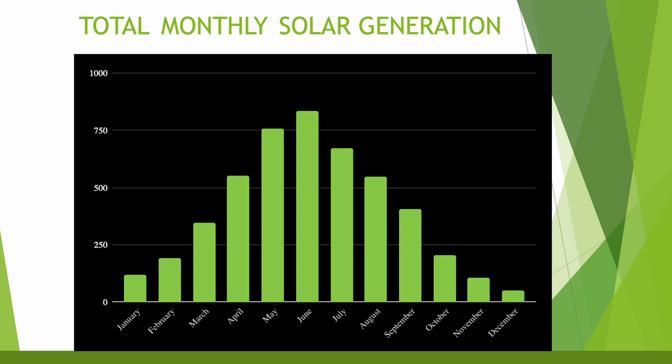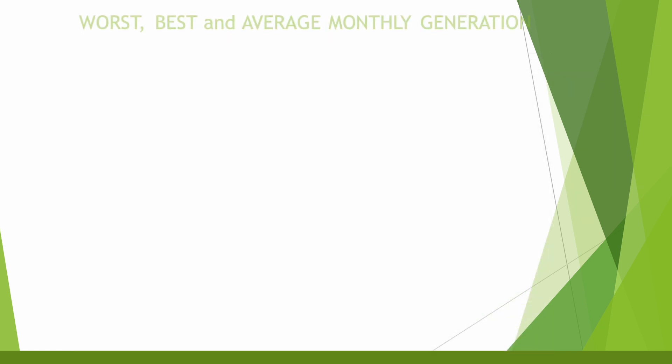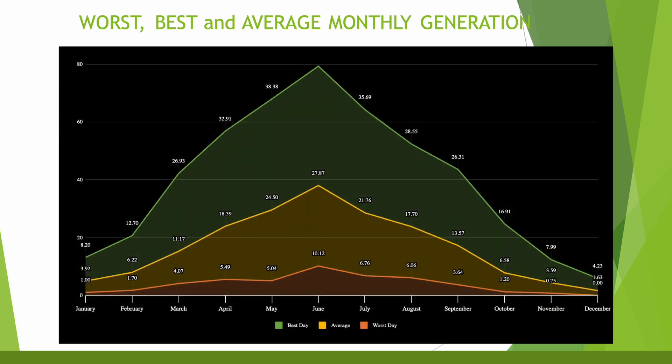As I mentioned, I have an east-west array. What you'd probably see with a south-facing array is a less steep curve. We get really good summer generation when the sun's high in the sky, but during the winter it just doesn't get high enough to make a meaningful difference. This chart maps the best, worst and average monthly generation: the best day was 4.23kWh, the average for December was 1.63kWh, and the worst day was 0.